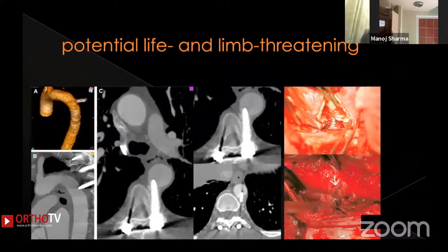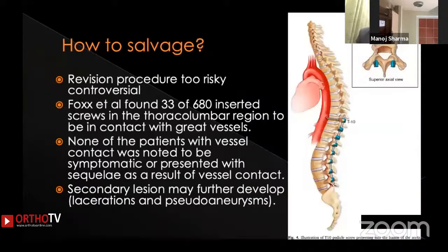When a screw injures iliac vessels, the patient can have impaired blood supply to the lower limbs. Revision to remove the screw carries too much risk, and that decision remains controversial. A study by Fox found 33 of 680 inserted screws in the lumbosacral region to be in contact with great vessels. While contact alone may not be an immediate issue, leaving a screw in close contact with a vessel can lead to secondary lesions such as lacerations or pseudoaneurysms in the future.